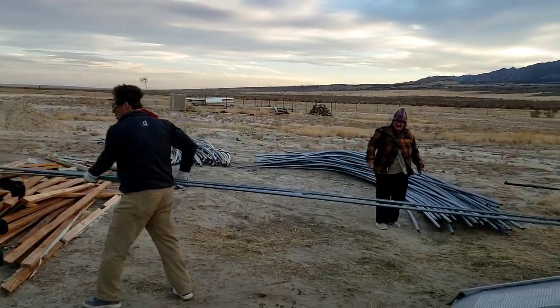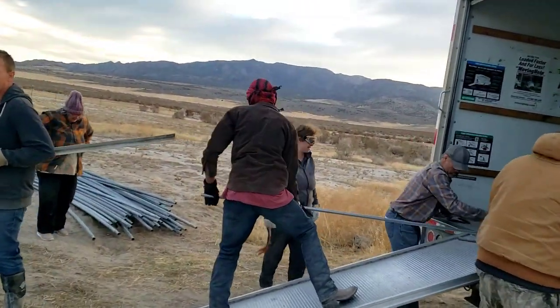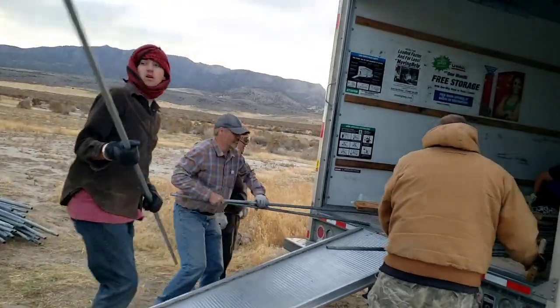Apparently I had a brain cramp thinking that unloading it on my lot was a good idea, but turns out I probably should have picked a more central location.